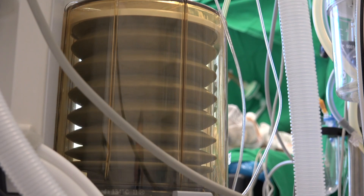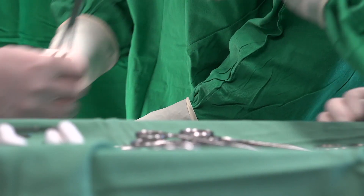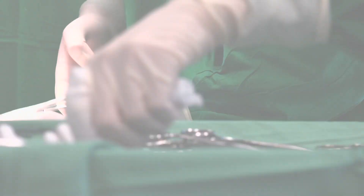In extreme cases, physicians may opt for surgical intervention to relieve the impingement, most commonly in a procedure called subacromial decompression. Speak with your orthopedic specialist directly about your options.